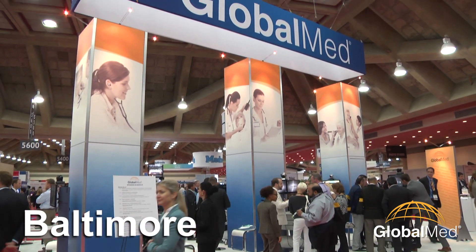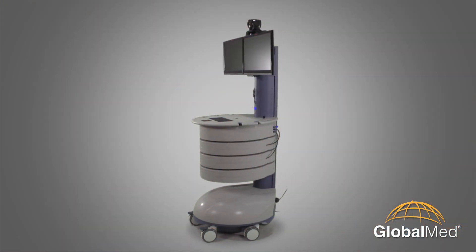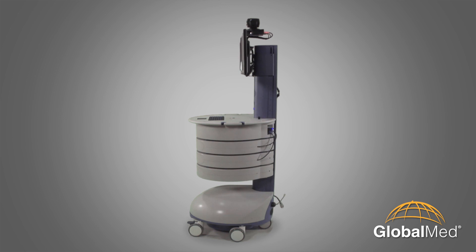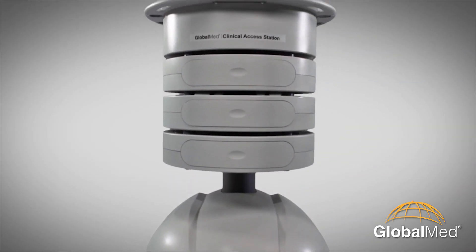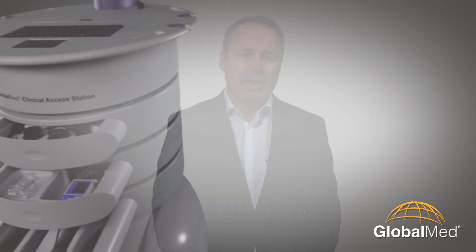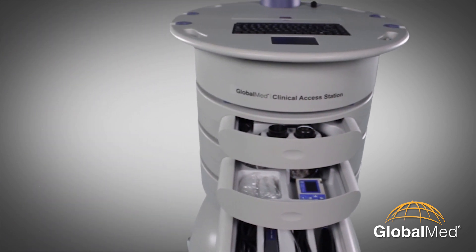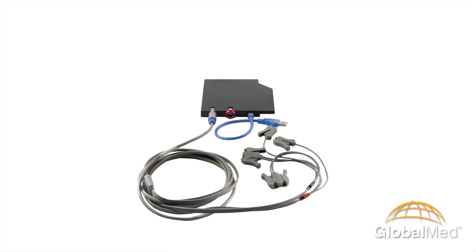We introduced a number of new and exciting products at the trade show, beginning with the Clinical Access Station. It features an elegant modular design that allows providers to start with the basics and easily add other modalities or service lines as their telemedicine programs expand. Modules containing exam cameras, ultrasound probes, or Bluetooth 12-lead EKGs simply slide into place and are secured to the station with just two fasteners.